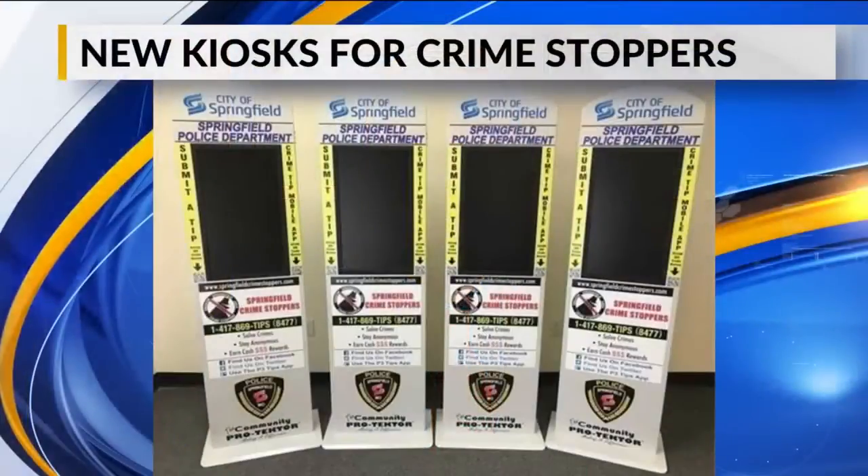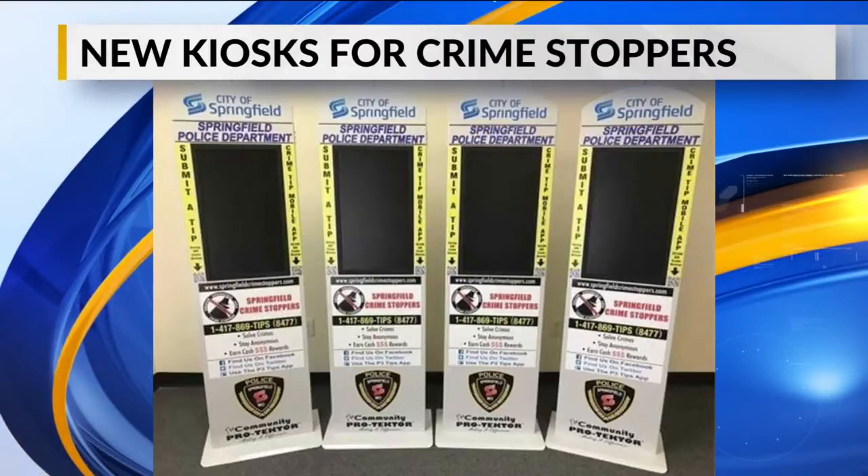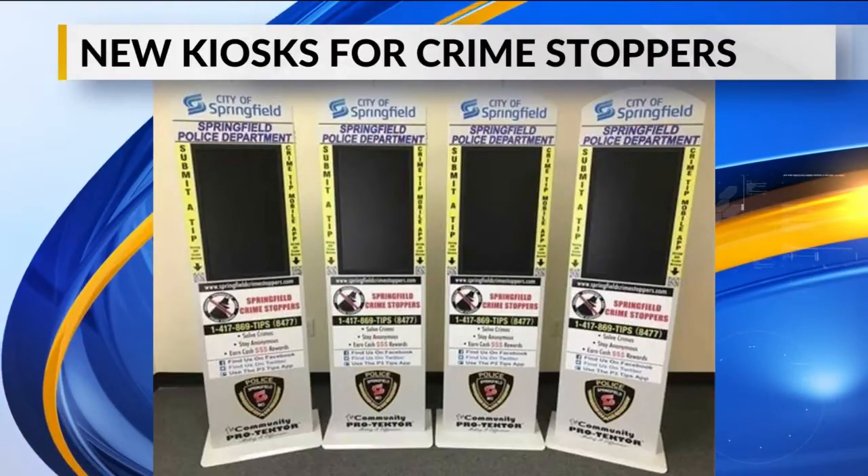You'll be seeing some new features in several Springfield locations, and Springfield Crime Stoppers hopes that it'll help keep you informed. Some new kiosks will display amber alerts, information about wanted fugitives, and other alerts about crime in the Springfield area.